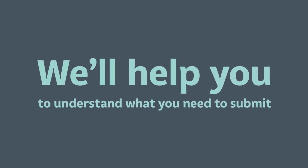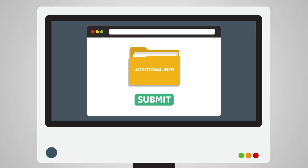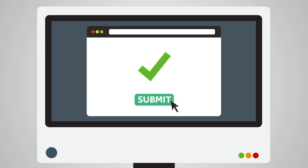We'll help you to understand what you need to submit. You can submit these to us as hard paper copy, but it's better if you do this via the online planning portal. This way everything is done electronically and you don't need to submit multiple copies of documents.